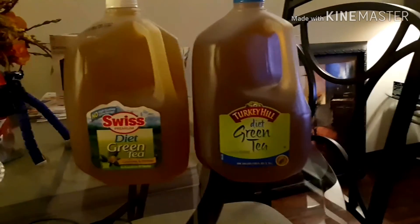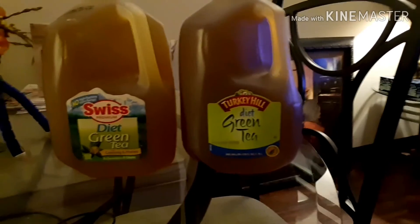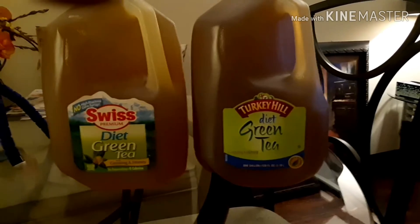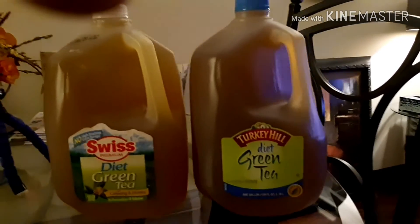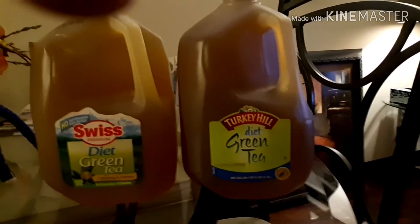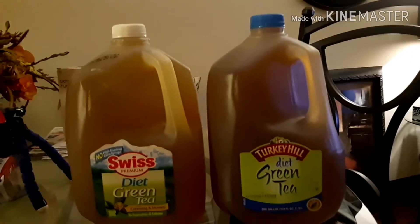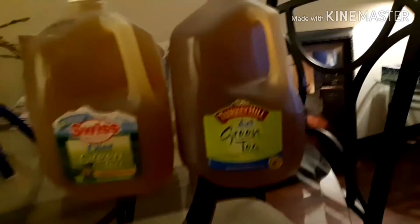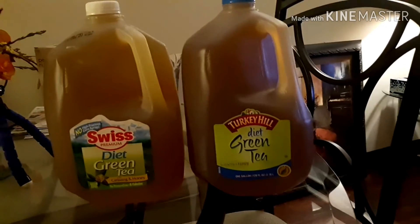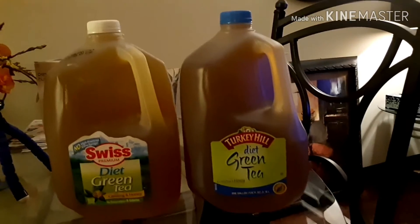Okay guys, this completes my haul from Target. The last two items are the diet green tea that I purchased — and that completes the haul. I hope you enjoyed it. This tea is excellent; they say it's supposed to help you lose weight.